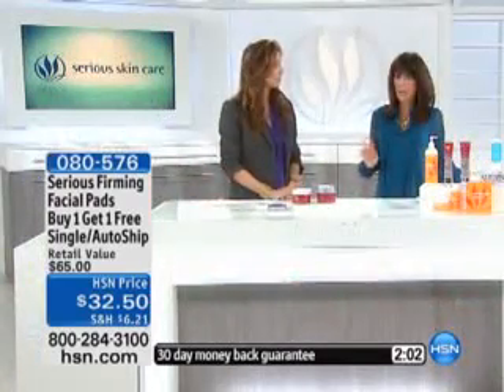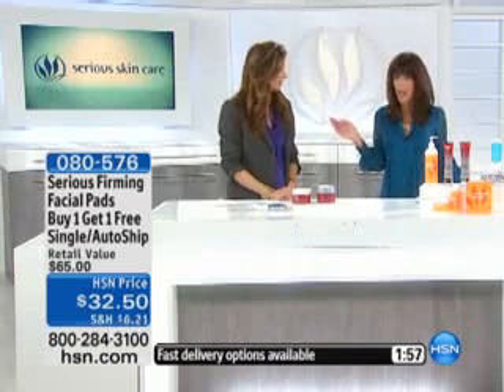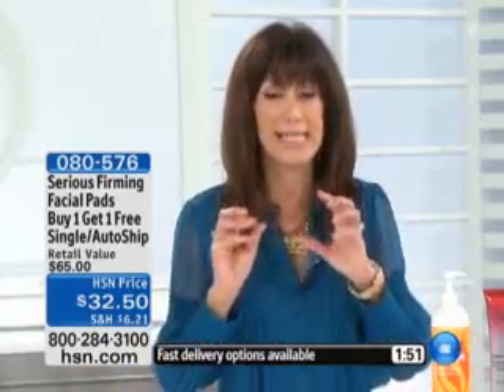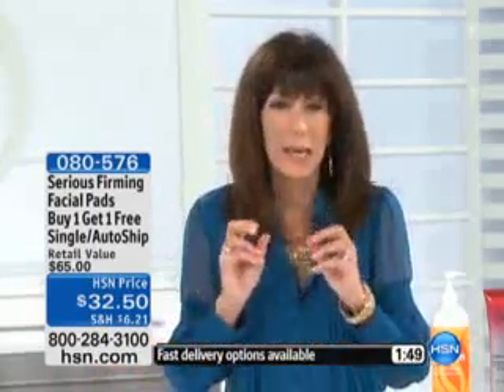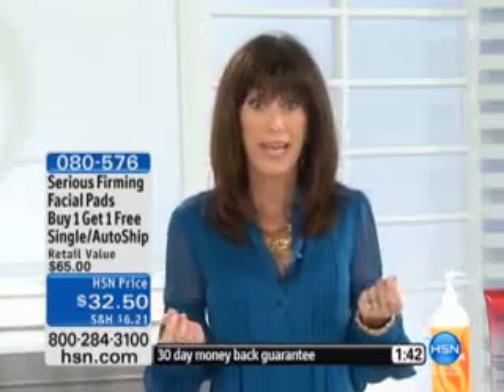How many times do you buy products like this, and by the time you get halfway down, they're all dried out and there's nothing? I love the fact that, honestly, from the very first pad to the very last pad, I had that same moisture, that same results. And honestly, when you feel it on your skin, you're getting that exfoliation as well.